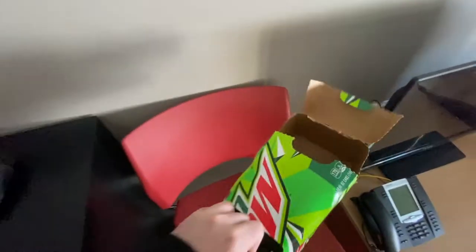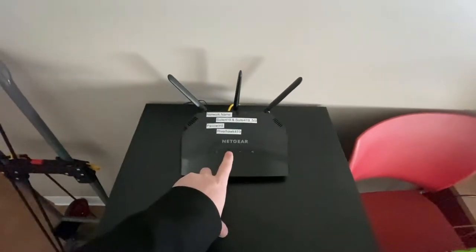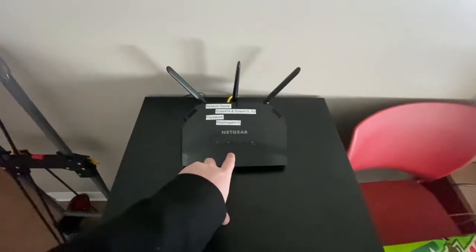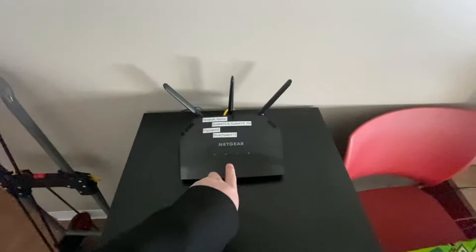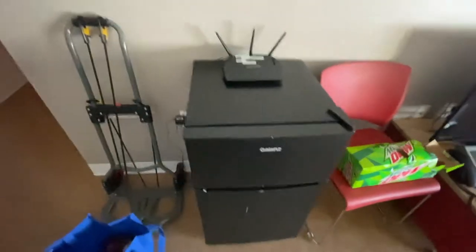I bought this about a year and a half ago — it's been at my parents' house. This is a Netgear Nighthawk; it can basically do gigabit wireless. We did a wireless test on this 5G network on my phone and got near 800 megabit. So that thing's a tank.